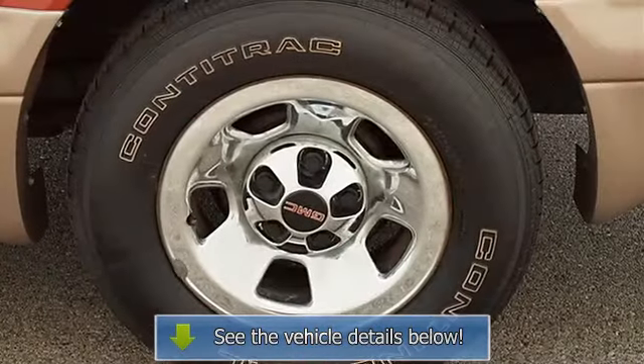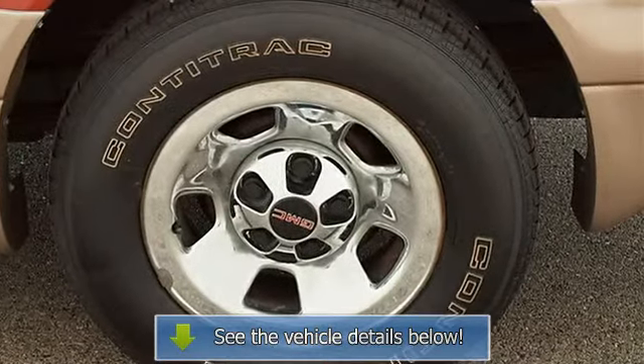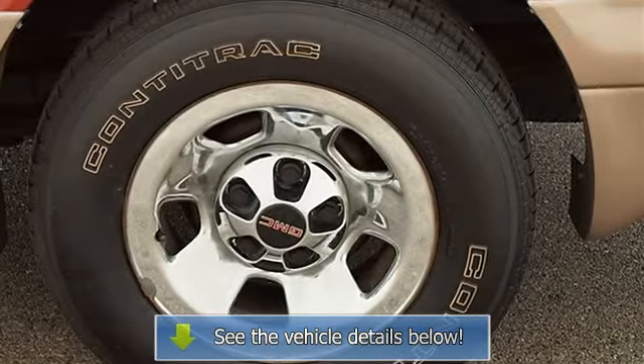AC, AM/FM Stereo, Auxiliary Power Outlet, Driver.